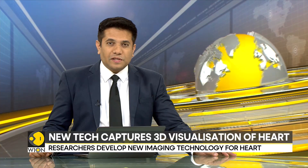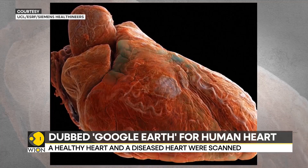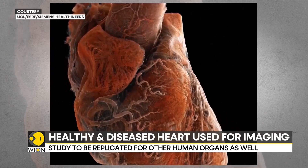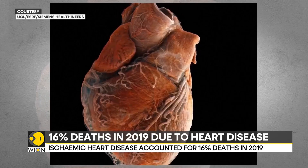The next story is about a never-seen imaging technology. It captures a three-dimensional visualization of the heart and is dubbed the 'Google Earth for the human heart,' as it is linked to Google Maps. Researchers from University College London took two whole human hearts for the imaging — a healthy heart and a diseased one — to capture the anatomical structure of the organ down to 20 micrometers, equivalent to half the width of a human hair.